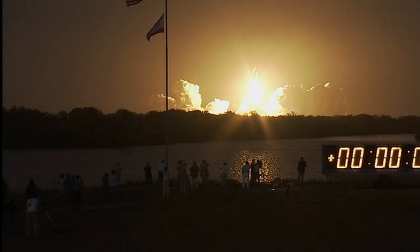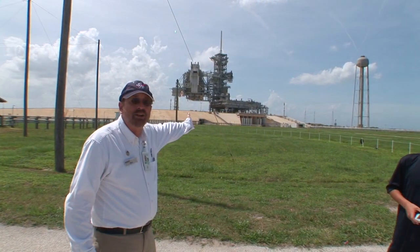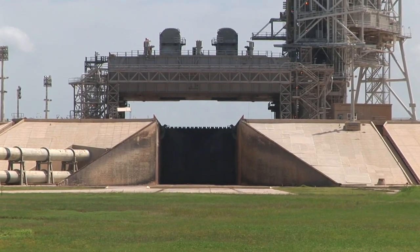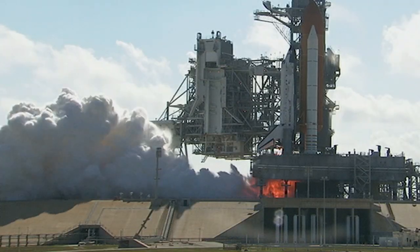Liftoff of Space Shuttle Discovery, taking the space station to full power for full science. This is where we went to the moon. All 12 of the men that went to the moon lifted off from right here. Pad 39A was the home to all the moon launches and most of the shuttle launches as well.